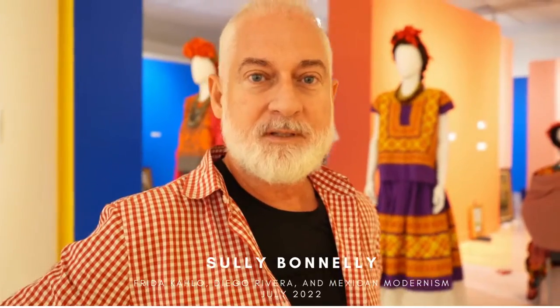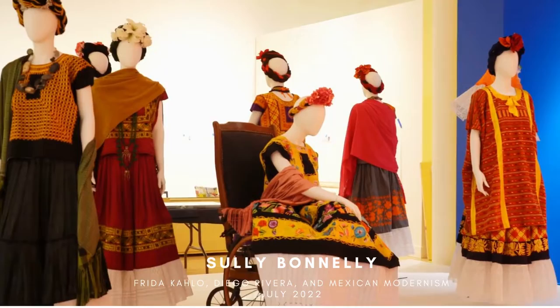My name is Sullivan Ali and I am the curator for the traditional Mexican costumes for the collection. We have here a few representations of what Frida may have worn.